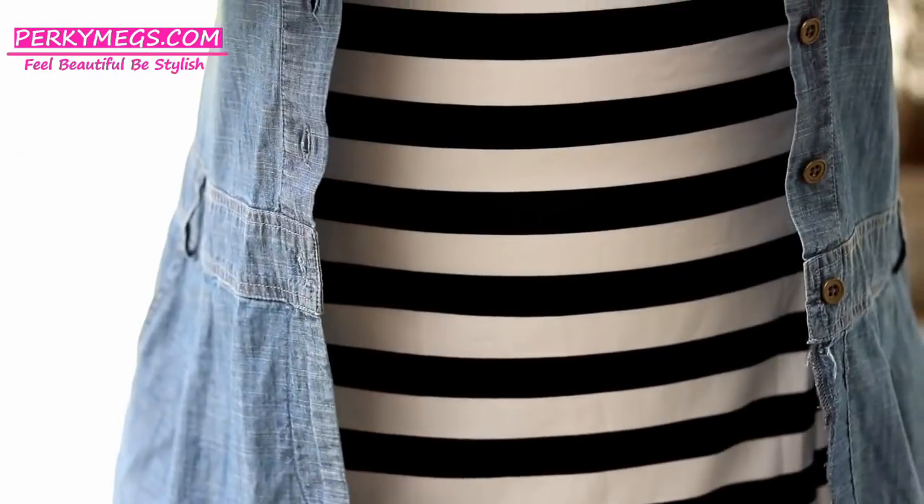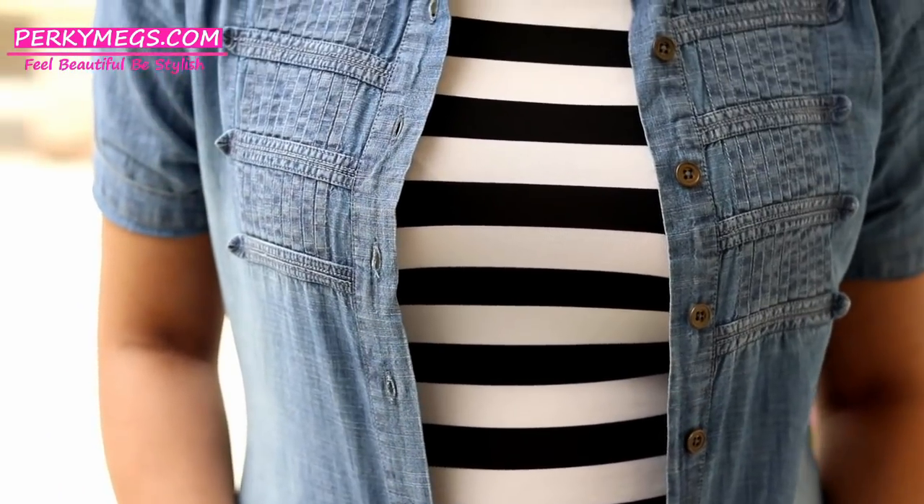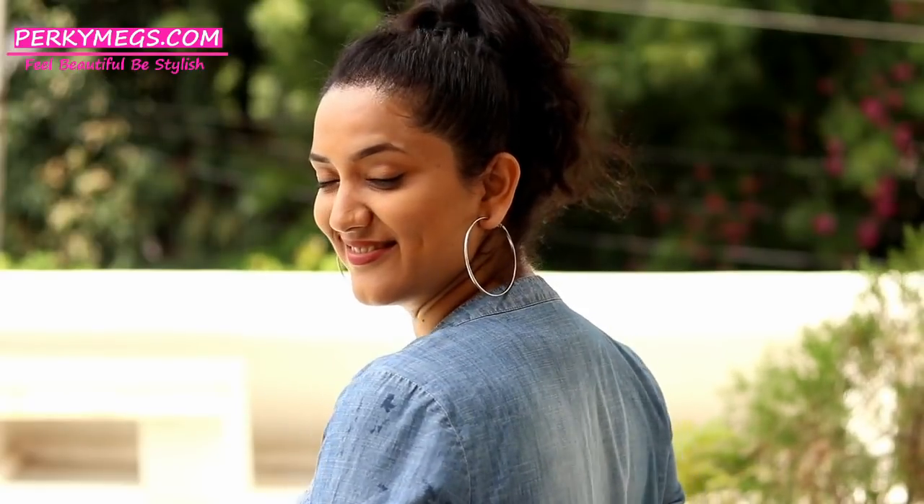Just pick up any dress you have and style it with a denim shirt over it. Pair it with some hoop earrings and be ready for a casual trendy look in college. This is very effortless and stylish.